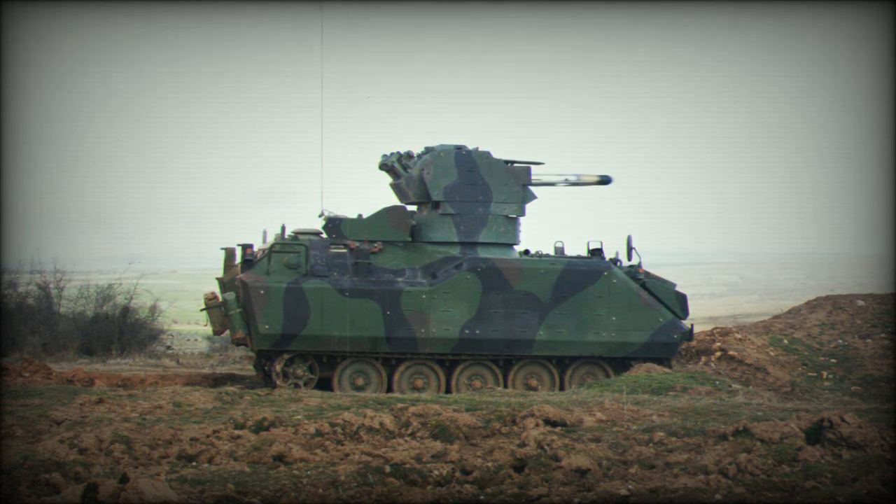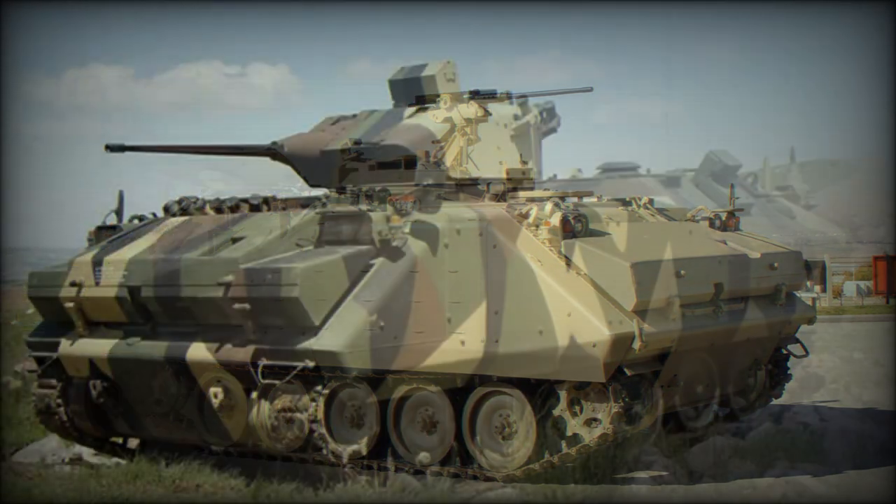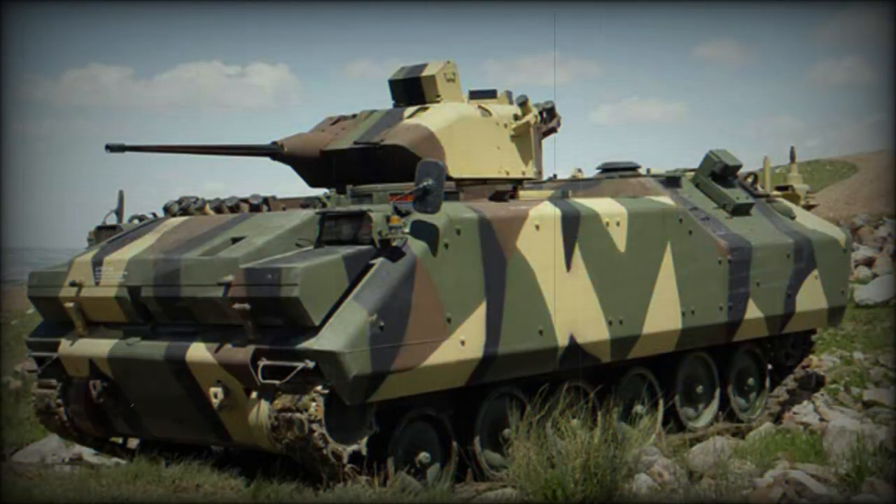The ACV-15 is a 15-ton tracked vehicle with a multi-role attitude, as it can serve in the APC role or IFV role with equal effectiveness in Turkish army doctrine. Dimensions include a length of 17 feet, a width of 9 feet, and a height of 9.4 feet. The standard operating crew is three: driver, commander, and gunner, with seating for 8 combat-ready infantry in the passenger compartment.